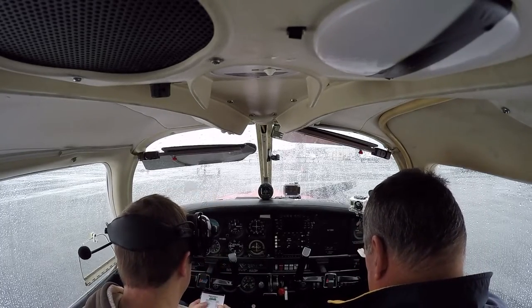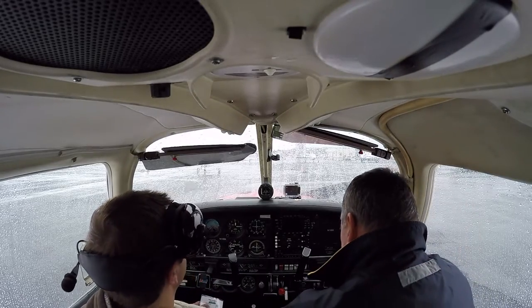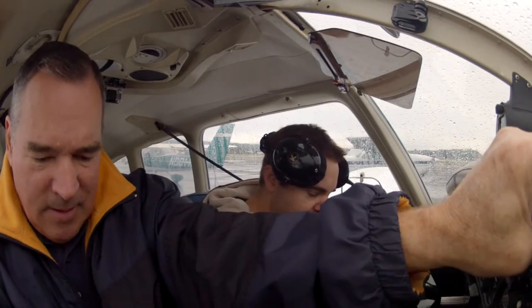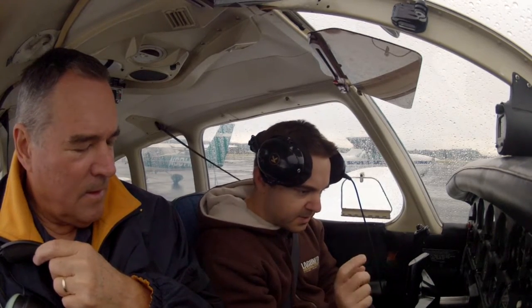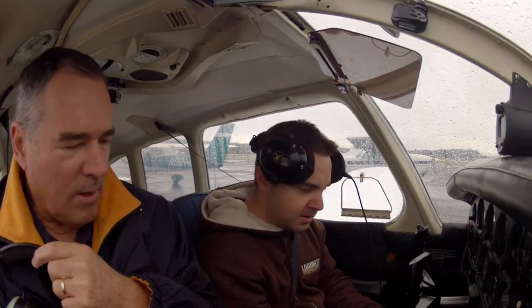Okay, parking brake on, exterior pre-flight is complete. Passenger briefing: we're going to take off, do max performance stuff in the pattern, and soft field and short field landings. Seatbelts are on and secure, parking brake is set, circuit breakers are checked and look fine, flight controls were free and correct — I checked them during the pre-flight. Fuel selector is on the desired tank because we have more fuel in the right tank than the left, so when I switch it we'll be on the fullest tank.